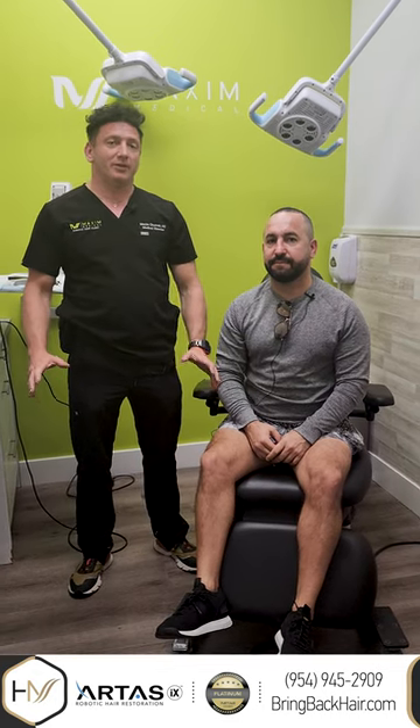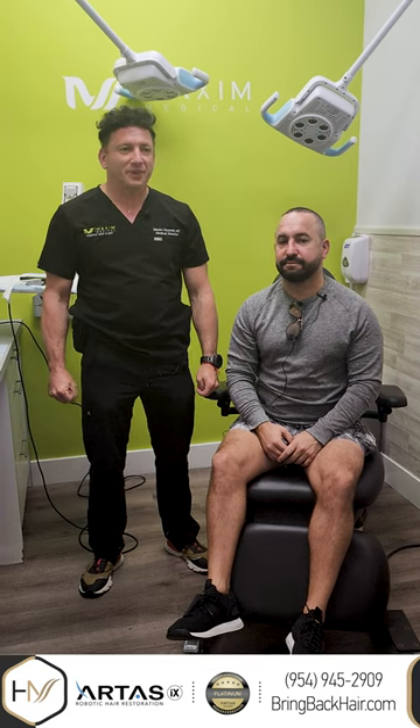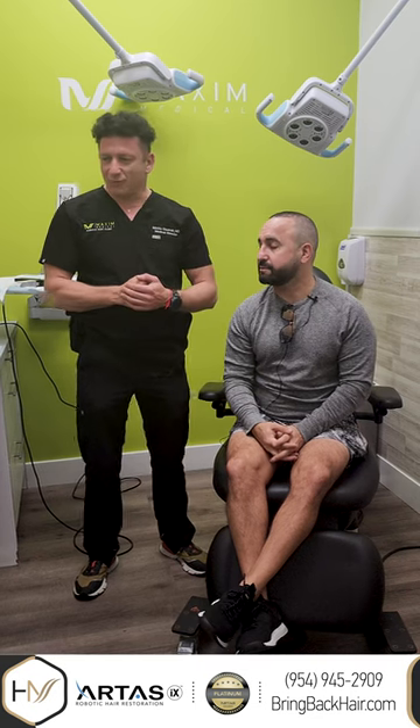Hi, I'm Dr. Max and we're here at Hair with Dr. Max Restoration Center in Fort Lauderdale, Florida. Today we have Paul who had his procedure exactly six months ago, plus or minus a few days, and he is here today for a follow-up, a scheduled PRP treatment, and an SMP procedure also scheduled for him as well.